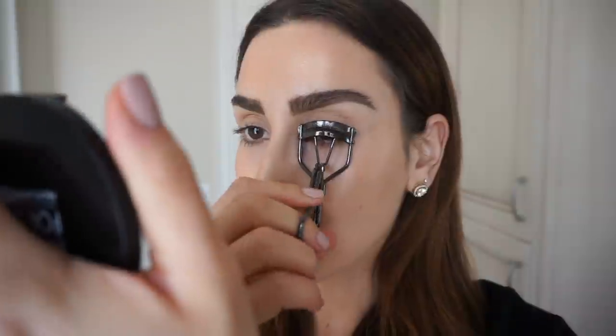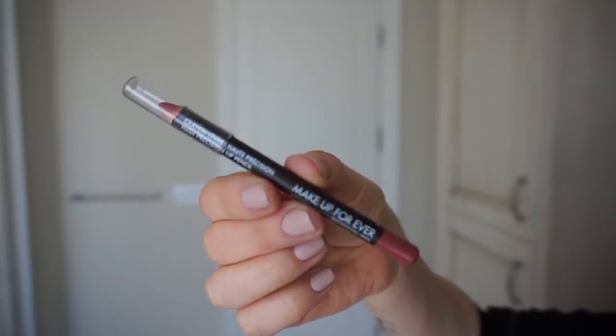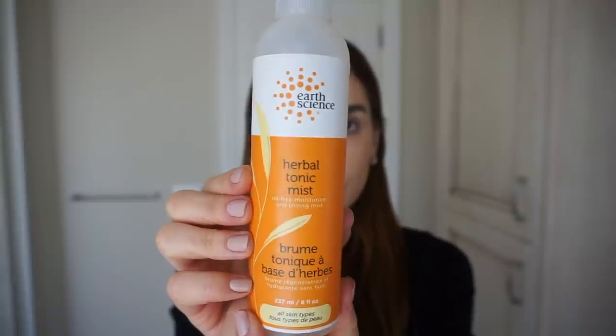This will diffuse everything, brighten the under-eye area, and make your skin look flawless. Another little trick I like to do on my natural makeup days is to curl my lashes, because it gives them a little extra lift and makes me look more awake. For my lips, I like to use a nudish lip pencil — like this one by Makeup Forever in number 21 — to add a natural stained look to my lips. Then to finish everything off and hydrate my skin throughout the day, I like to use a hydrating face mist like this one by Earth Science. I seriously don't know what's in this stuff, but it leaves my skin so hydrated and smooth all day long.